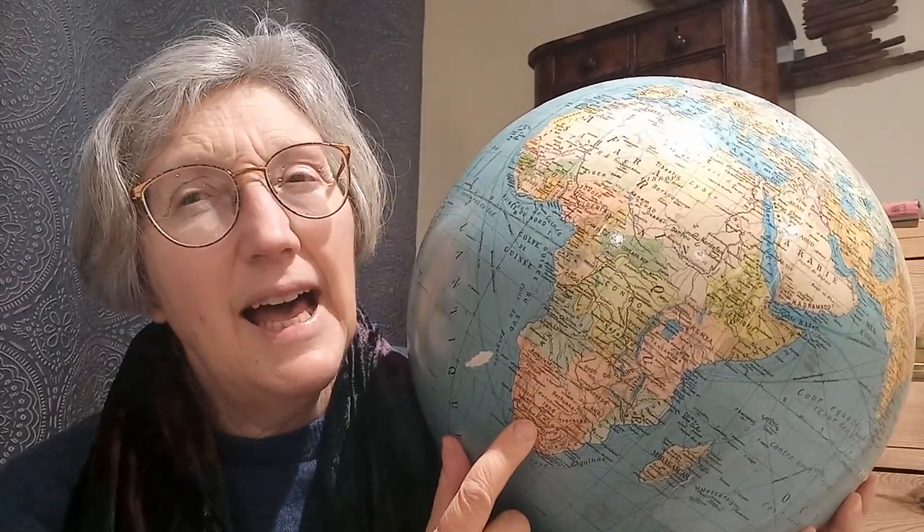Namibia has a long Atlantic sea coast, with Angola above it, Botswana to the east, and South Africa below. If you can't see its borders really distinctly on this globe, that's because this globe is older than the actual country of Namibia, which became an independent nation in 1990.